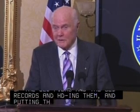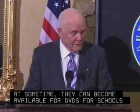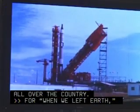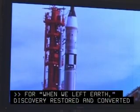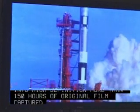I hope these are in such form that at some time they can become available for DVDs for schools all over the country. For When We Left Earth, Discovery restored and converted into high-definition more than 150 hours of original film captured by astronauts and NASA cameras.